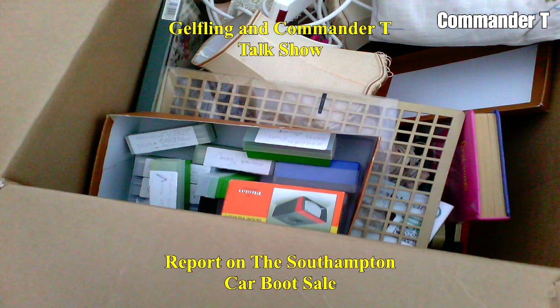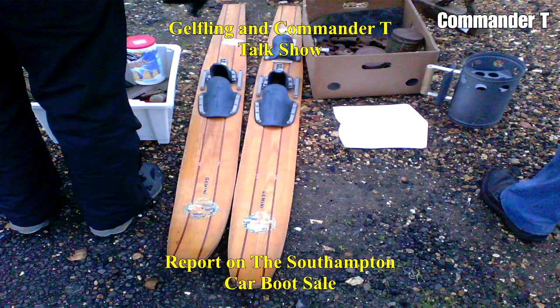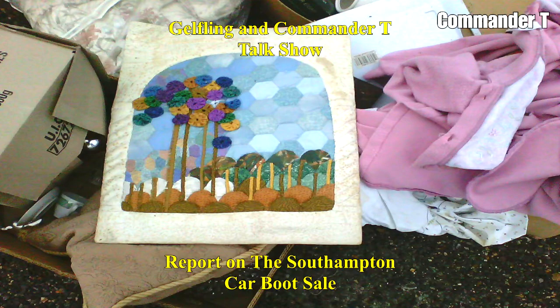This is a box — it's a house clearance lot. There's a box of slides, and the red and yellow box is the viewer. Skis — wooden skis. And there's a homemade quilt from the house clearance.